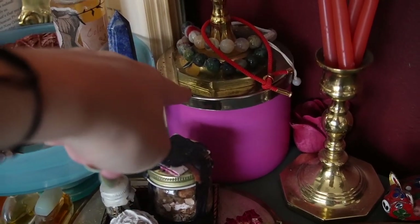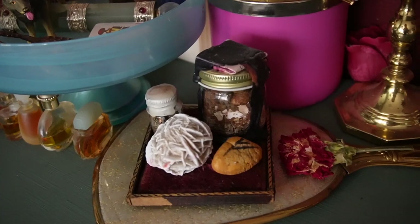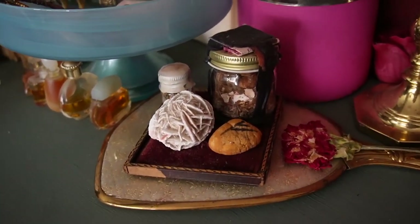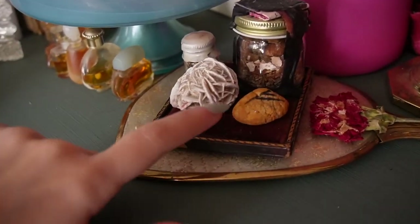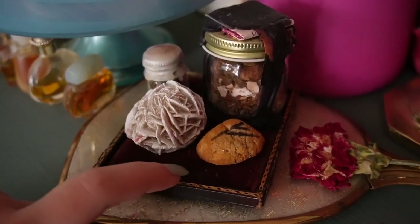Underneath I just have a Bath & Body Works candle. I thought it fit the theme and I like the smell — it's strawberry shortcake. I feel like inviting a sweet scent into the wintertime feels nice.